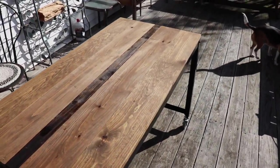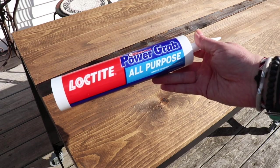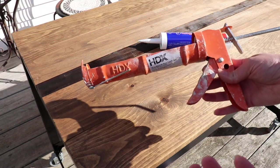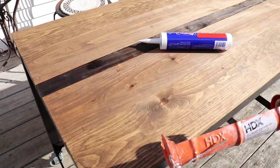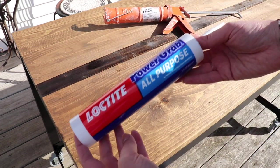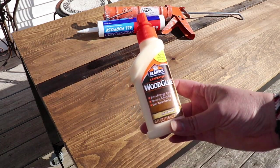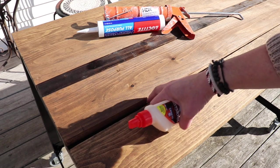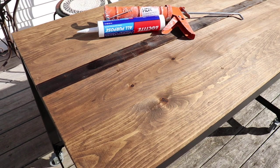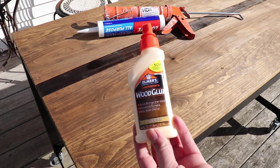Let me show you what I have to glue it down with. I'm going to be using some Loctite Power Grab All Purpose Construction Glue, and for this you do need a caulking gun. You could probably get away with E6000 or some Gorilla Glue, but definitely use a glue — not an adhesive caulk, you're going to need a glue. I also have some regular wood glue that I'll be putting in between the seams to butt these up together, kind of like a butcher block, because I don't want any gaps — I want it to be pretty seamless.